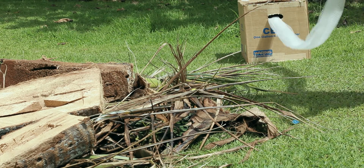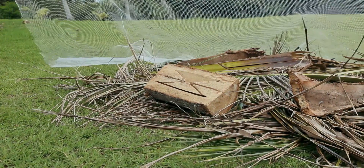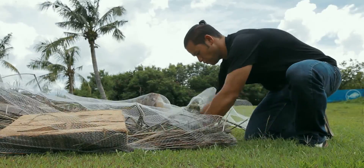Measure the amount of teck and netting you will need, then use it to fully cover the organic material. The netting will easily cling to the organic material, but it is recommended that you tuck the edges underneath.